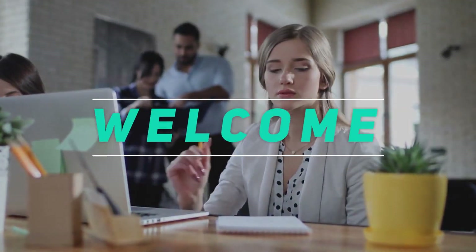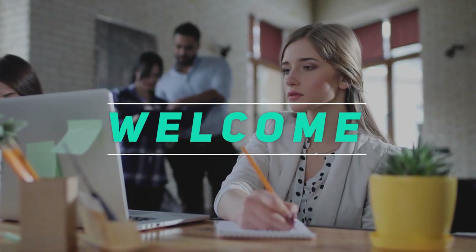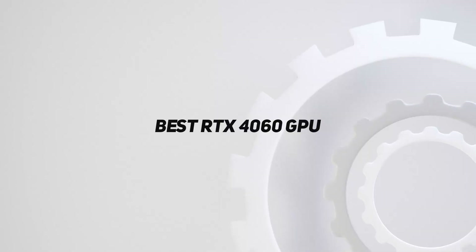Welcome back to my channel. In this video, I'm gonna talk about the top 5 best RTX 4060 GPUs.